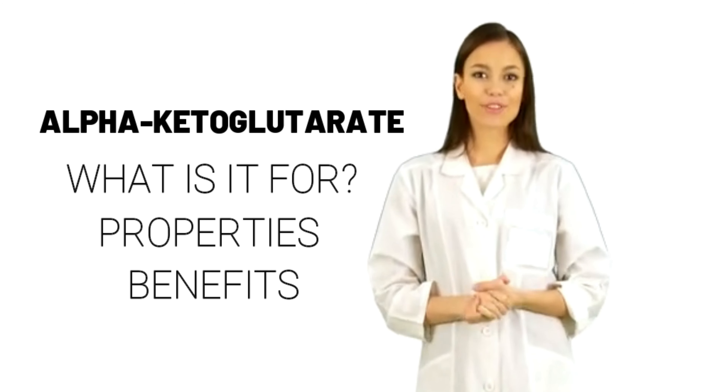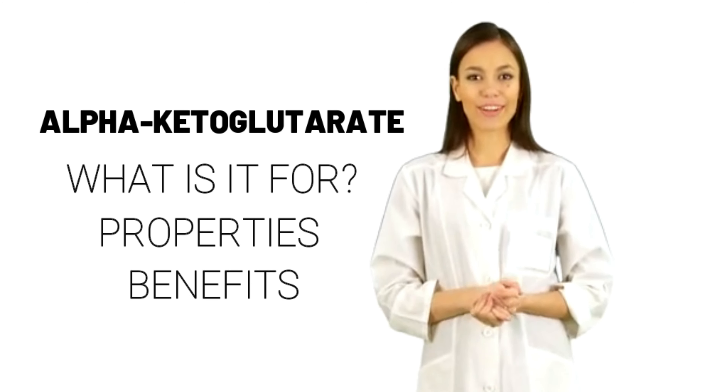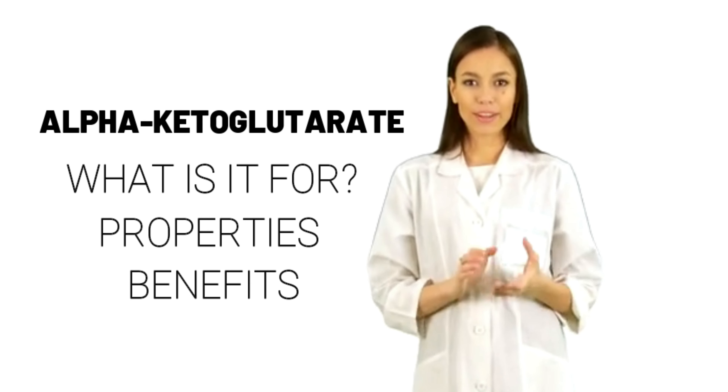How does it work? Alpha-ketoglutarate works in many pathways in the body to help make muscle and to help heal wounds.